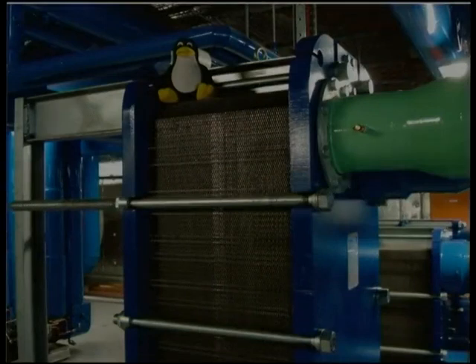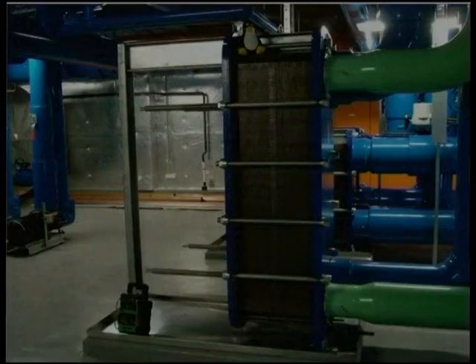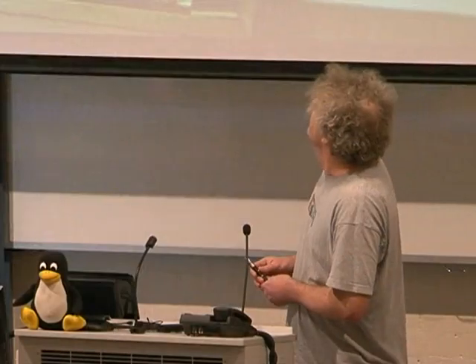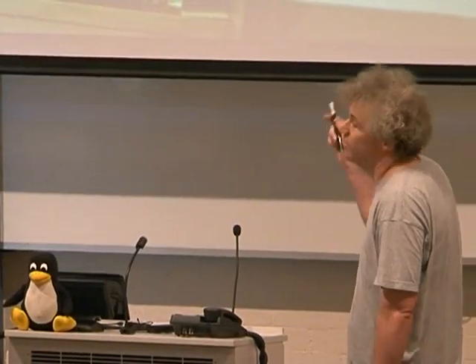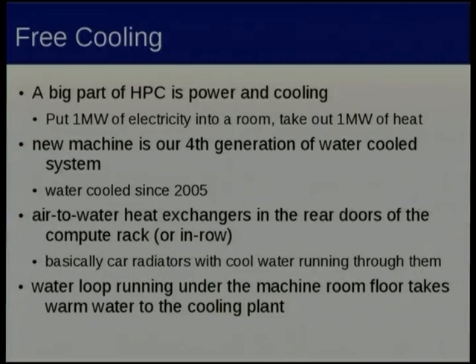In my opinion one of the best things about the new machine isn't the new machine at all — it's actually a part of the building. This is a free cooling heat exchanger, a big plate and frame heat exchanger. The green pipes go up to the cooling towers on the roof and the blue pipes go into the machine room. Inside the machine room we have car radiator style heat exchangers in the rack door or in-row. You blow lots of hot air from the compute equipment over them, run cold water through them, and get rid of all the heat dumped into the room.